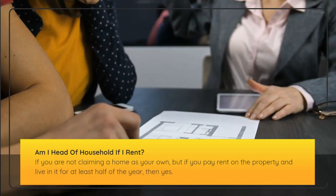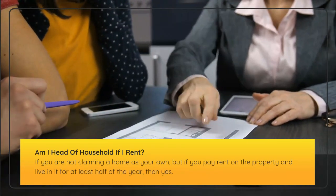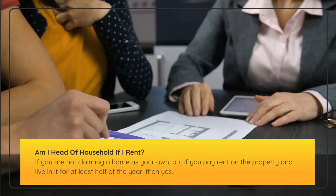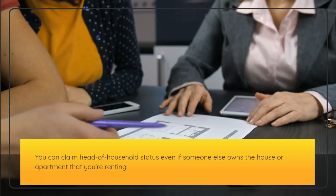Am I head of household if I rent? If you are not claiming a home as your own, but you pay rent on the property and live in it for at least half of the year, then yes, you can claim head of household status even if someone else owns the house or apartment that you're renting.